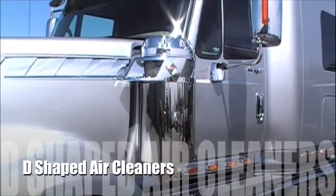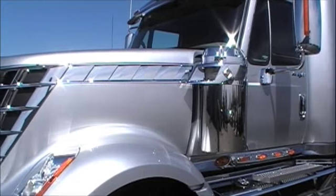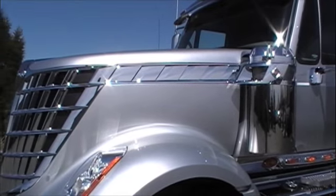D-shaped air cleaners are standard on the Lone Star. They are aerodynamic, bold in appearance, and do not require any tooling when it's time to change the filters.